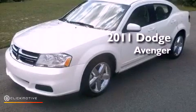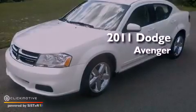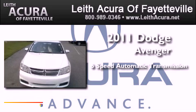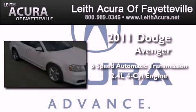This is a 2011 Dodge Avenger. This car has a six-speed automatic transmission and an inline four-cylinder engine.